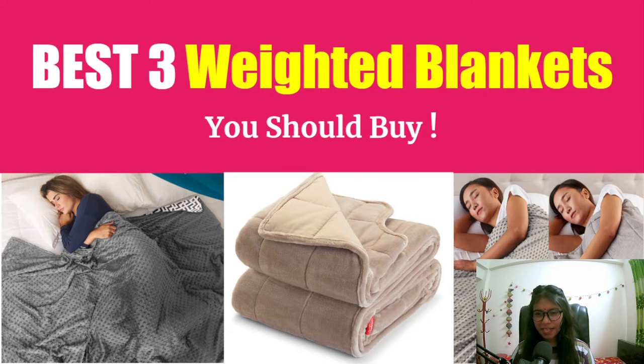Hello everyone, are you searching for the best weighted blankets? Weighted blankets are one of the best solutions to help poor sleepers get a good night's sleep. But which ones are the best? There are lots of weighted blankets out there but it's really very hard to find the best one.